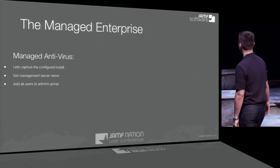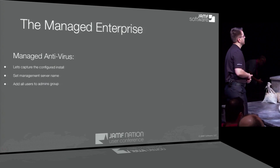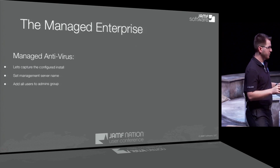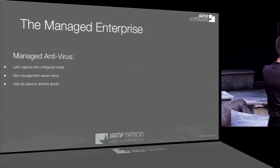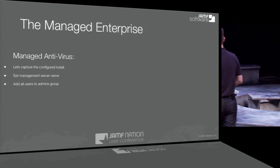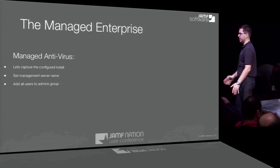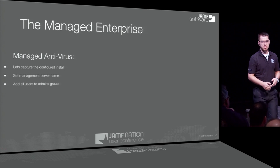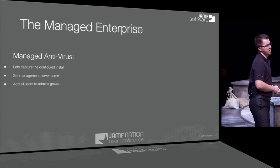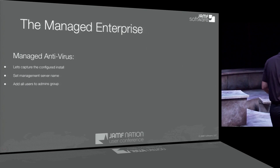Now we're going to talk about managed antivirus. We're going to capture a configured install — in this case, ESET antivirus. We're going to set a management server name and assign all users to the admin group. What that does: we're saying hey, the management server is here, talk to this. We're also giving users the ability to be admins on their own antivirus, because in a security company, people sometimes need to run malware on their own machines in a controlled fashion, and ESET may flag that. So you've got to let them turn it off when they need to.